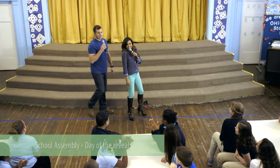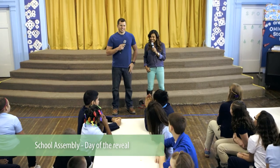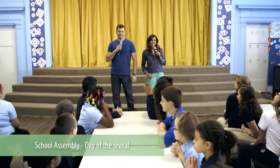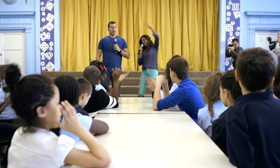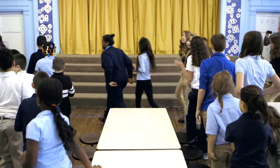Good morning everybody! How are you guys? Is everybody rested from the nice long weekend? You know who's not rested? We aren't — because we've been working all weekend trying to get this cafeteria set up and ready for you. So you want to go? You guys ready? All right, everybody, let's go. Follow us.